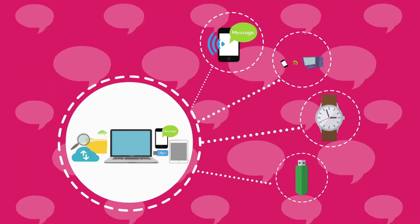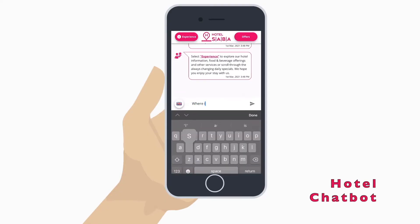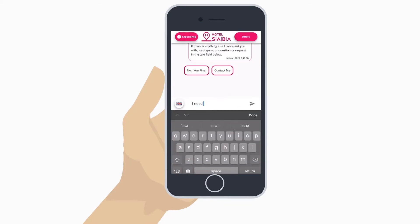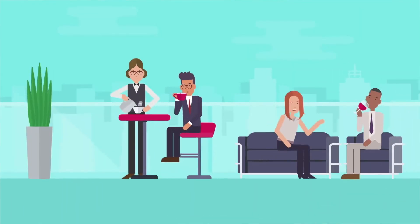Once on property, it's all about contactless convenience, giving your guests everything they need directly to their own mobile devices with our bespoke hotel chatbot. Answers to questions are instant and automated. Also requesting amenities such as towels or extra water has never been easier — they are just a simple click away.